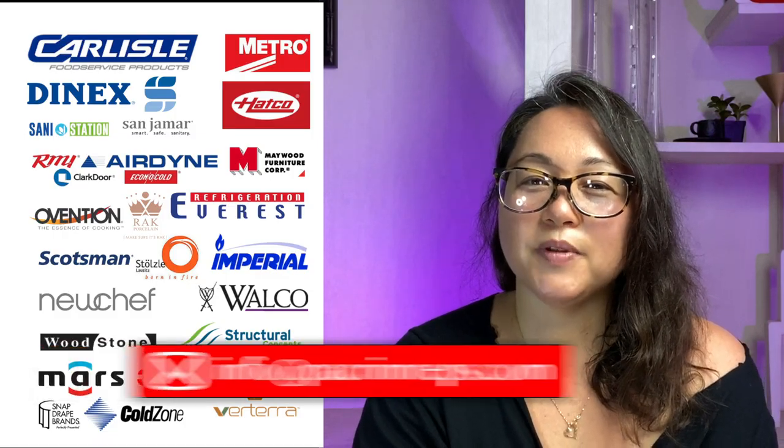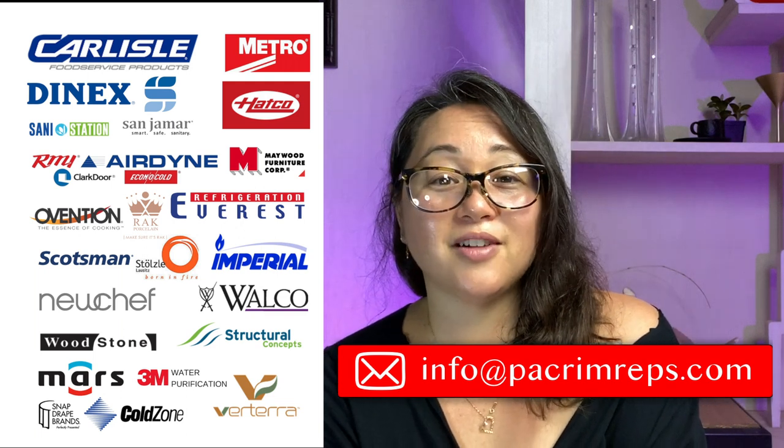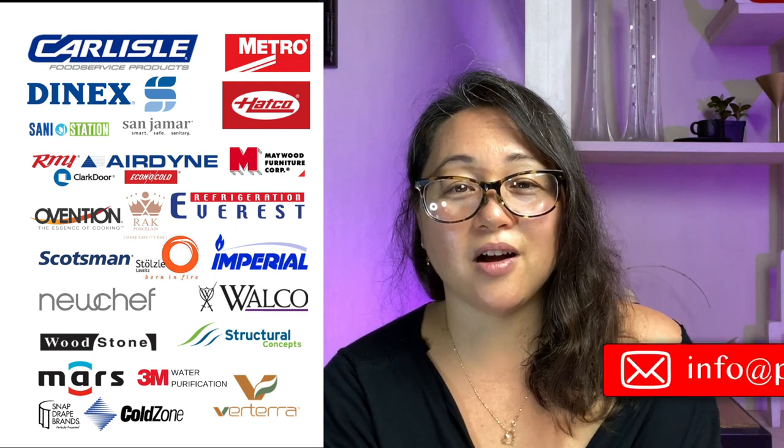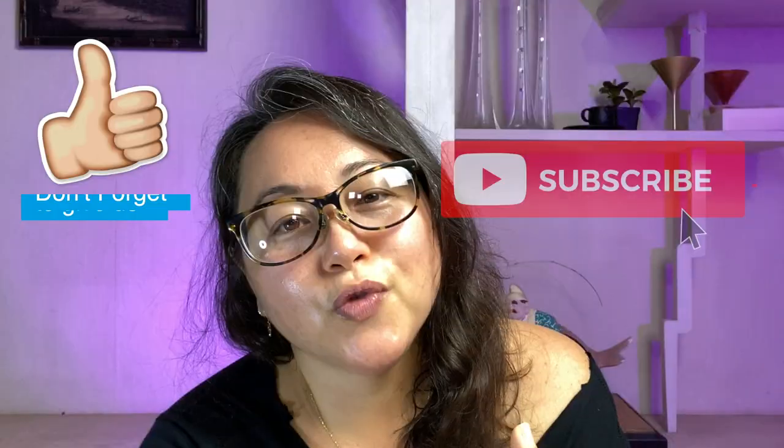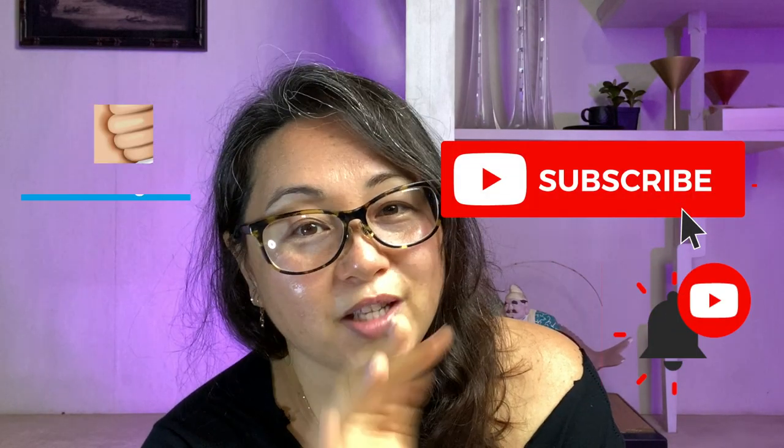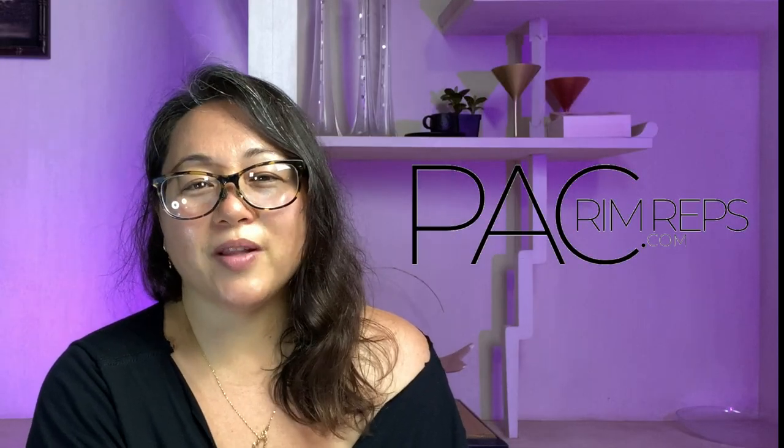Organization doesn't have to be a huge task you take on all at once. Regardless of what kind of kitchen you have, there's always a way to make small improvements slowly over time. There are so many more organization tips and tricks out there — if you have a specific need or questions, feel free to reach out to us and we can help you with your storage needs. Thank you for watching. If you'd like to learn more about the manufacturers we represent, reach out to us, comment below, or contact us at info@packrimreps.com. Click the links in the description box below for more information on any products mentioned. Don't forget to hit that subscribe button and the notification bell. Thanks again for watching — remember to shop local for all your food service equipment and supply needs. Mahalo.